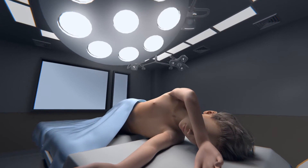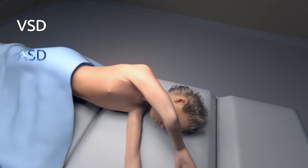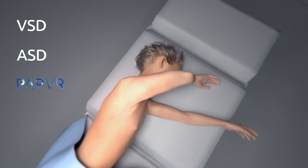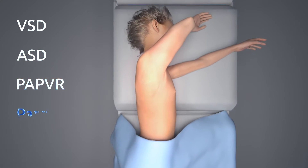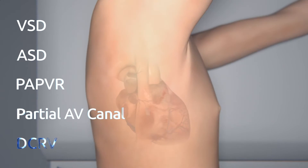The most common defects curable with one surgery are ventricular septal defect, atrial septal defect, partial anomalous pulmonary venous return, partial atrioventricular canal with mitral valve cleft, and double-chambered right ventricle.